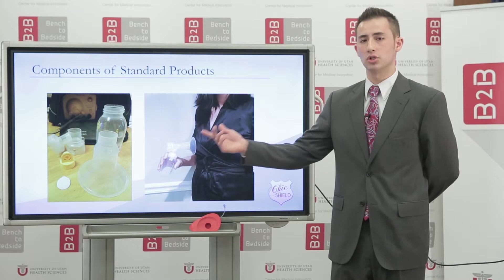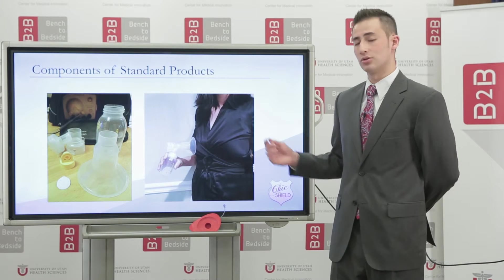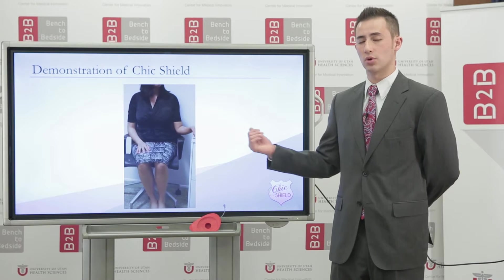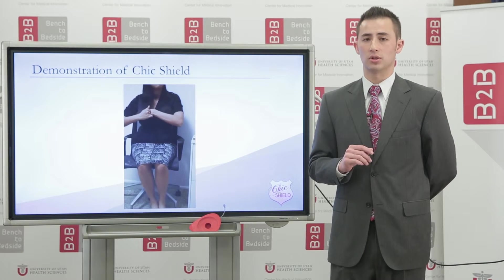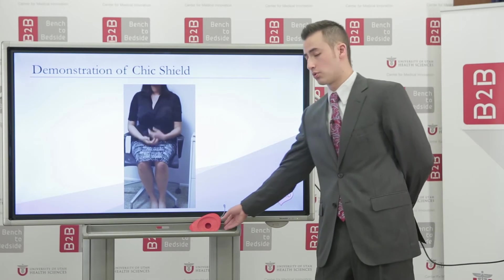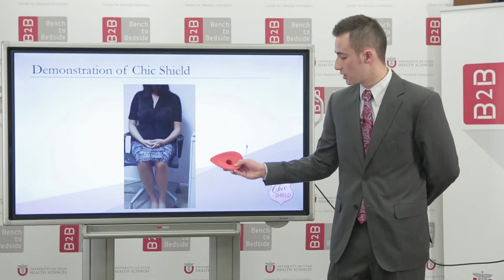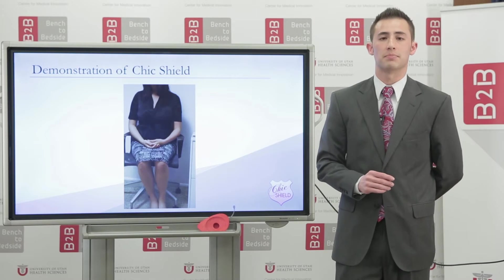Current shields on the market have multiple components and are impossible to discreetly wear underneath normal clothing. The Chic Shield, as this working mother demonstrates, can easily be inserted modestly underneath normal clothing in public. In addition, it is compatible with any nursing bra. At this point, the mother simply needs to attach the tubing from the Chic Shield to the tubing from the pump and collection system, and she can pump in any environment.